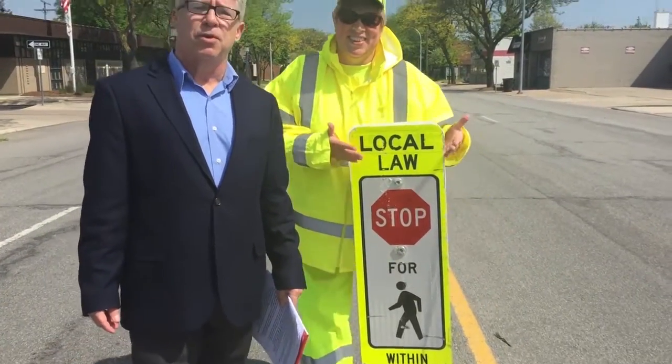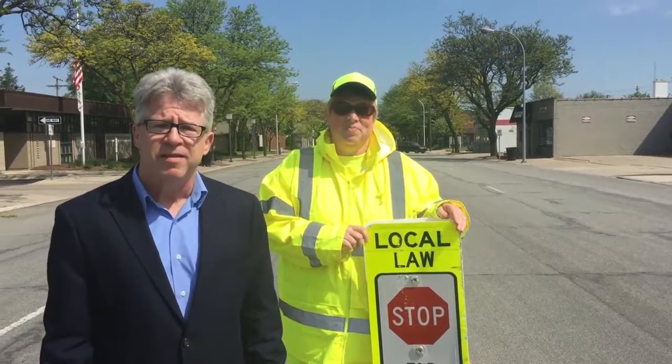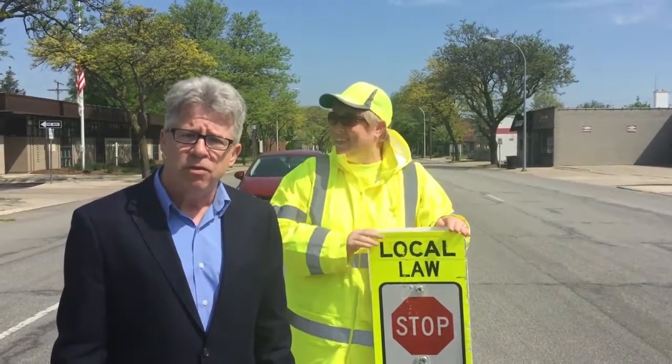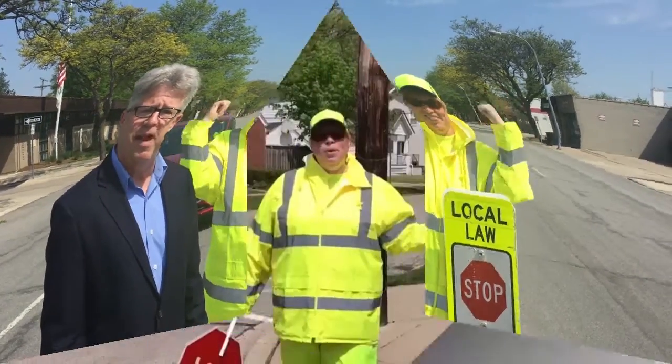Notice this sign out in the middle of Coolidge Road? It's not your typical stop sign. Drivers only need to obey this stop sign when there are pedestrians out in the crosswalk. When there are no pedestrians out in the crosswalk, drivers can go right past this sign.